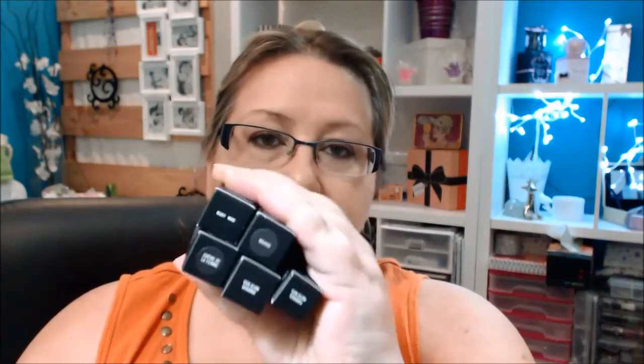Hi everyone, I just wanted to show you the MAC haul that I got from the US. I got four lipsticks and one lip glass.